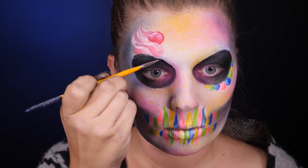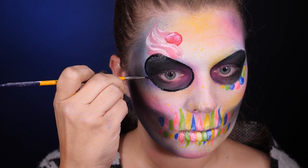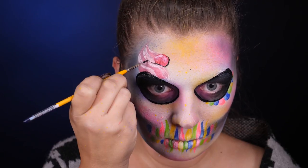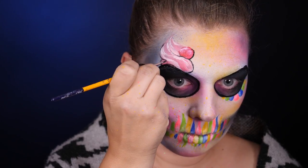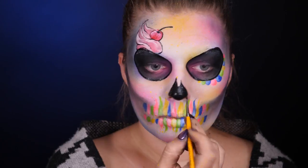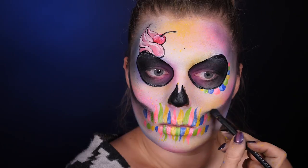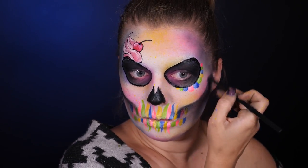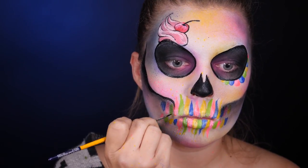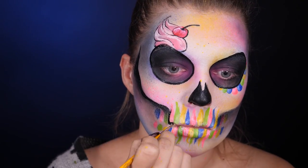Teraz przechodzę do outline'u, czyli obrysowywania wszystkiego po kolei. Ponieważ jest to taki rysunkowy, komiksowy wzór, tego konturu będzie tu sporo. Do tego oczywiście używam czarnej wodnej farby i cienkiego pędzelka syntetycznego. Przy takim wykonywaniu konturu bardzo ważne jest to, żeby różnicować siłę nacisku, żeby ta linia nie była w każdym miejscu tak samo gruba — ale z drugiej strony trzeba ją kontrolować, żeby nie robiły się nierówności. Na pewno trzeba dojść do wprawy, ale zachęcam, żebyście próbowali, bo można uzyskać naprawdę fajne efekty.